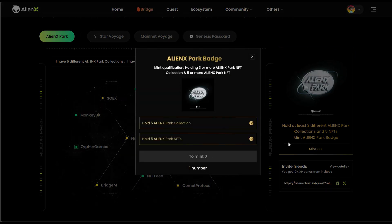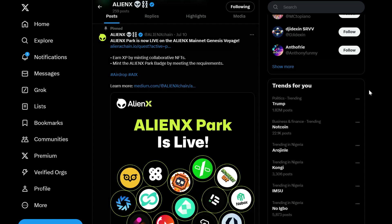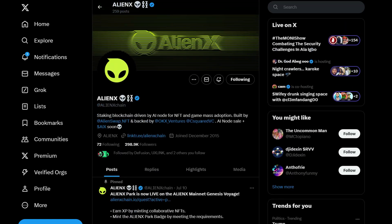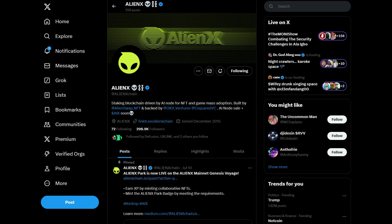The main things to focus on are the genesis pass card and the AlienX LNX Pack. Once you have minted those, you are good to go. Let me know in the comment section if you are going to do this task or stay out of it. Also check out some of the videos in the description — there are some airdrops still ongoing that you can participate in. I'll see you guys in my next video, bye for now.